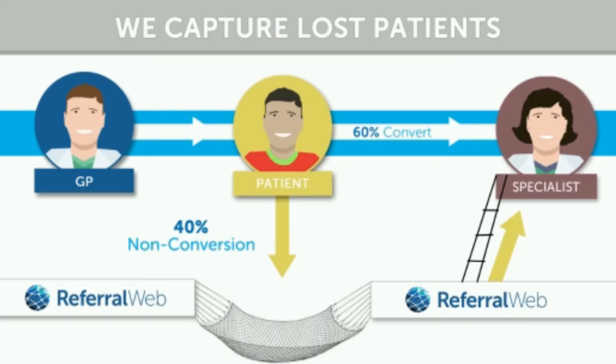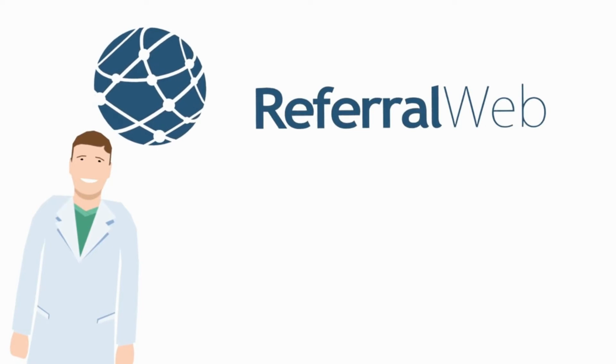Studies show, on average, 40% of patients who receive referral slips never get into the specialist. Don't leave the most important part of your business up to chance. ReferralWeb catches those patients and makes sure you never lose a patient again.